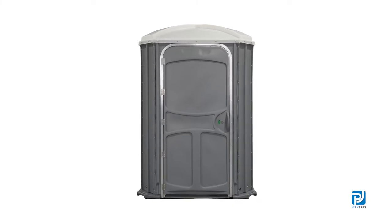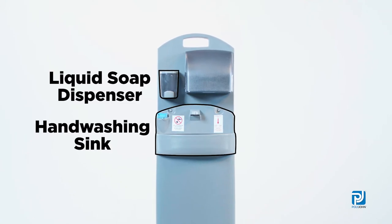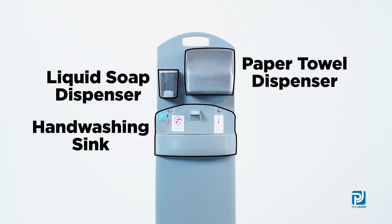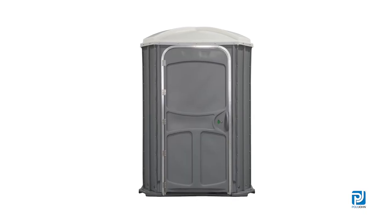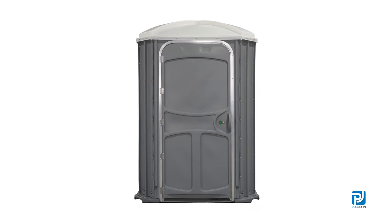The Comfort XLT can also be equipped with many deluxe amenities like a space-saving handwashing sink, liquid soap dispensers, paper towel dispensers, and more. Equip your fleet with a unit that can diversify your customer base by giving them an extra large unit for their convenience.